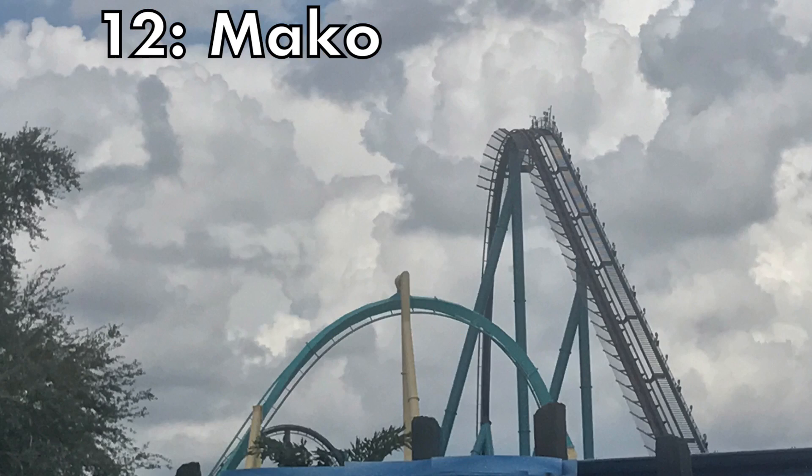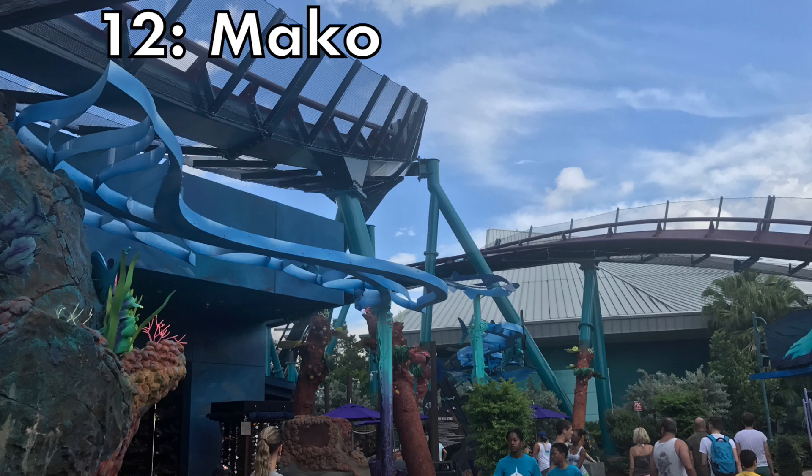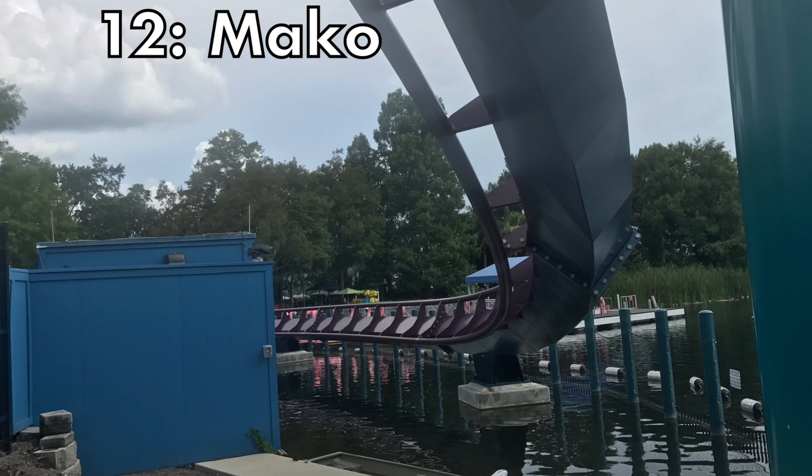At the 12th spot is Mako. Remember at Candemonium when I said that a hyper coaster does it better? I feel like this is basically a better version of Candemonium. It's a lot more forceful, it has a lot more forceful elements, and it has greater airtime in my opinion. This ride does lack a little bit in the second half, but the first half is good enough to put this ride in the top 20.